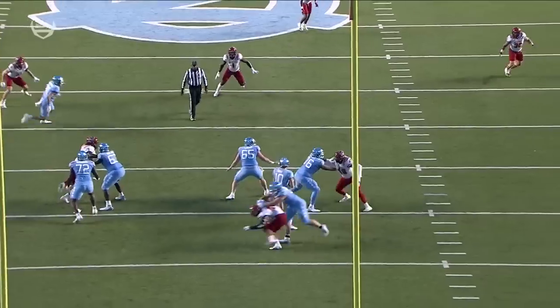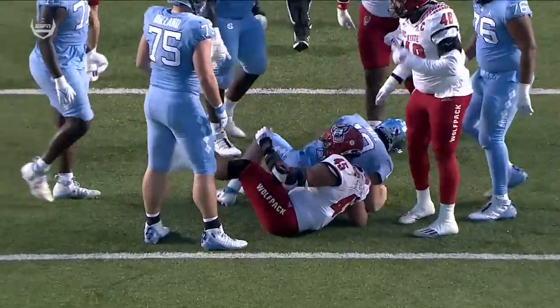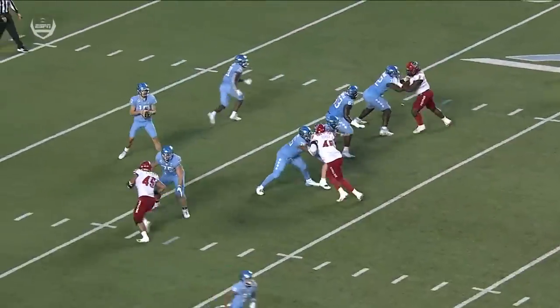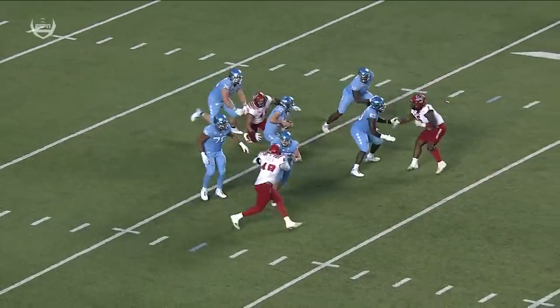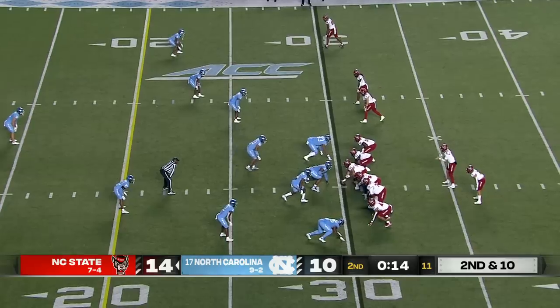Spencer Rowland has struggled at times this year in pass pro. Watch the dip here by Davin Vann — gets that dip, that rip, continues to run the hoop. That's the old hoop drill, keep running. Nowhere to go for Drake May down the field. It's an excellent job. Be smart if you're Ben Finley right here — you're in field goal range.